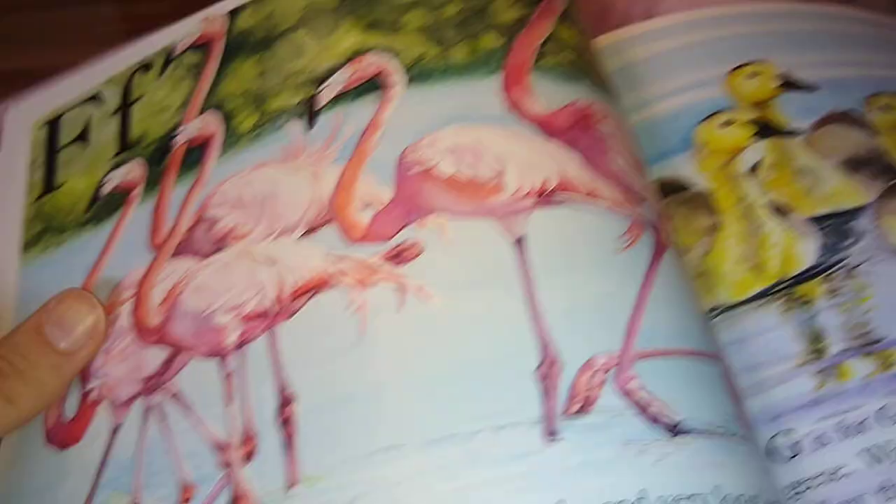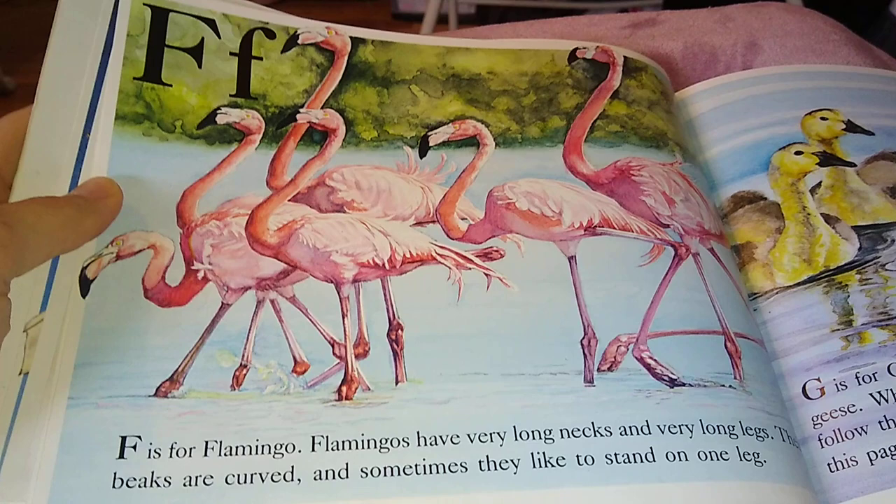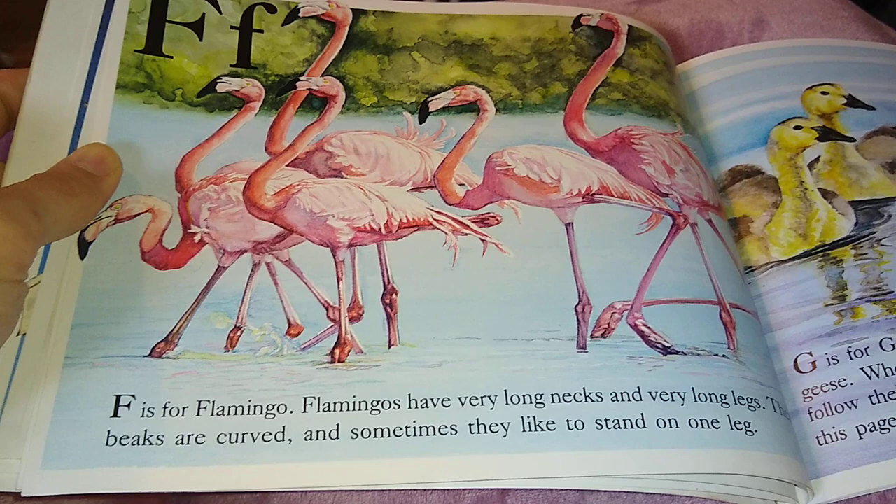F is for Flamingo. Flamingos have very long necks and very long legs. Their beaks are curved, and sometimes they like to stand on one leg.